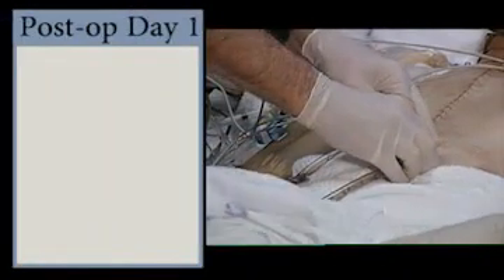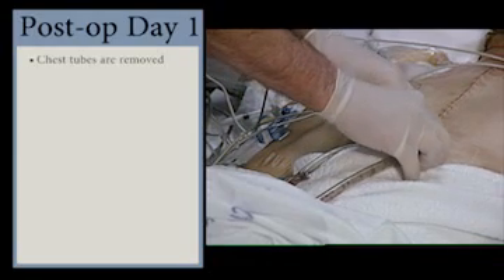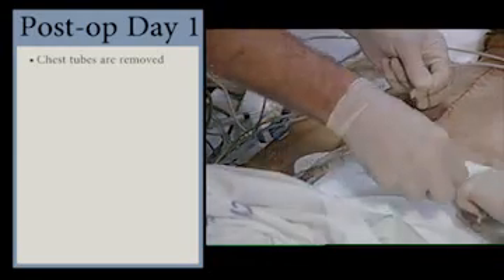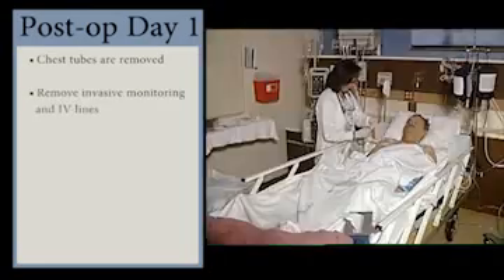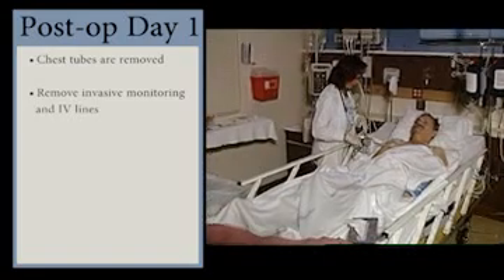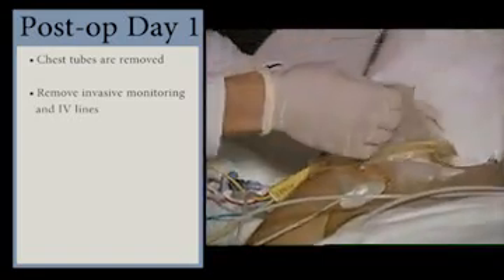If the patient is hemodynamically stable and no fresh bleeding is noted in the wound drainage, the chest tubes are removed. The nurse should assist the surgeon with chest tube removal and remove invasive monitoring and IV lines. Typically, the use of a Foley catheter may be discontinued.